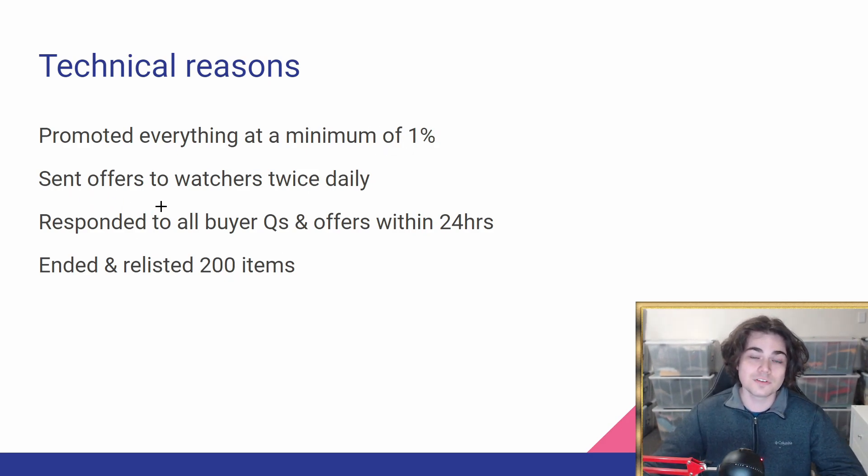I've been sending offers to watchers twice daily — once in the morning and once in the evening. That hasn't changed. I've responded to all buyer questions and offers within 24 hours; offers are usually way quicker — if I get the notification I'll generally respond straight away. Buyer questions I respond to once in the morning and once in the evening. Finally, I've ended and relisted around 200 items in total from the past 30 days when my sales have been trending upwards.